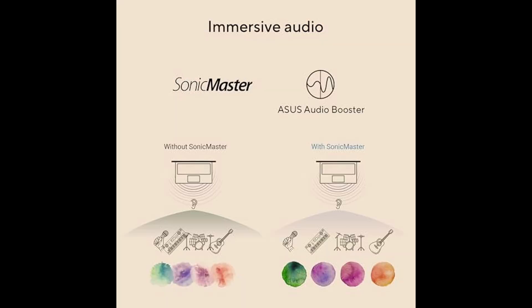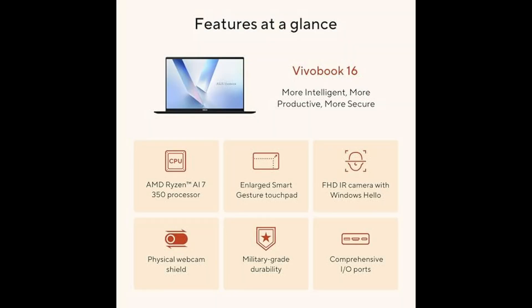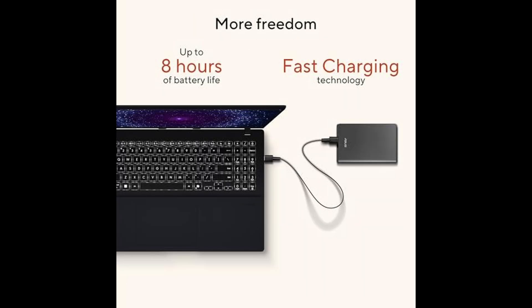For meetings, video calls, and remote work, the VivoBook 16 has you covered with an FHD 1080p front-facing camera, which includes a built-in privacy shutter and Windows Hello support for fast, secure logins. Paired with Sonic Master Tune speakers, your video calls, movies, and music will sound crisp and immersive.